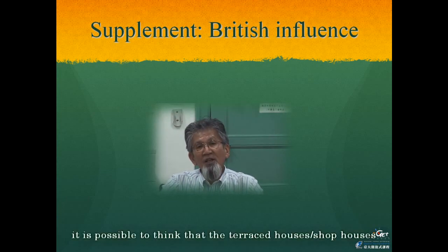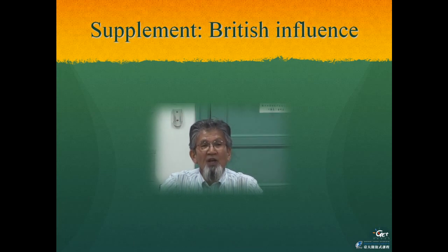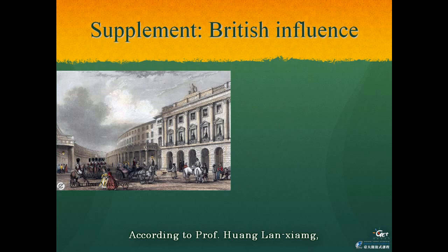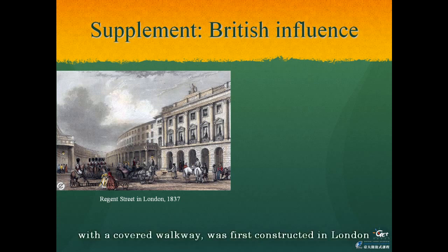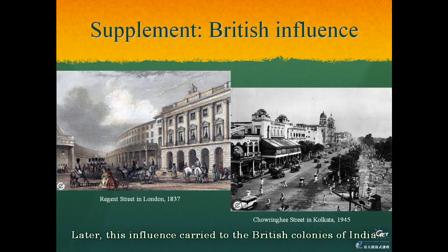It is possible to think that terraced houses or shop houses were not originally Chinese architecture. If that is the case, where is the homeland of this architecture? According to Professor Fernandez's thinking, this style of architecture with a covered walkway was first constructed in London around the beginning of the 19th century, as seen in Regent Street. Later, this influence carried to the British colonies of India, such as Kolkata, and was later introduced in British Malaya and Singapore. Finally, Japan constructed its copy of this style in Taiwan.